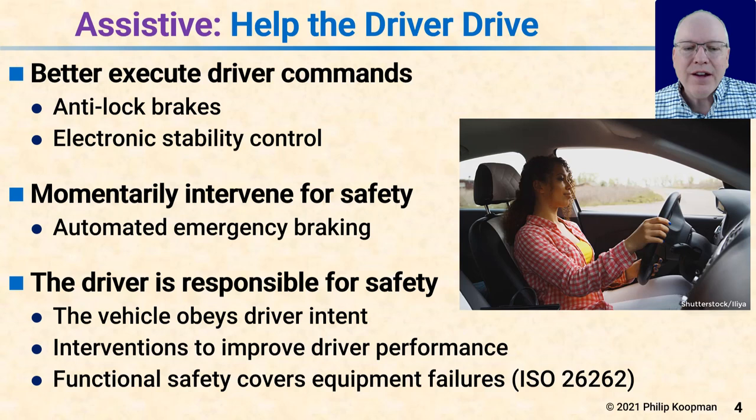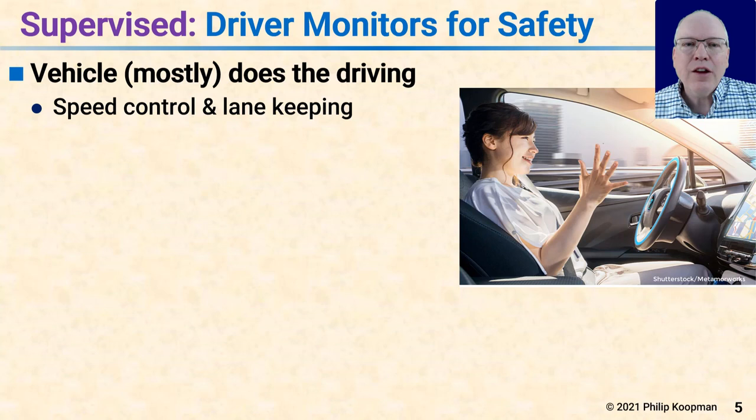Some standards that help with this are functional safety standards. ISO 26262 is the classic automotive one, and it helps make sure that even if there's an internal fault in the equipment, the equipment still tries to execute driver intent to the best of its ability.